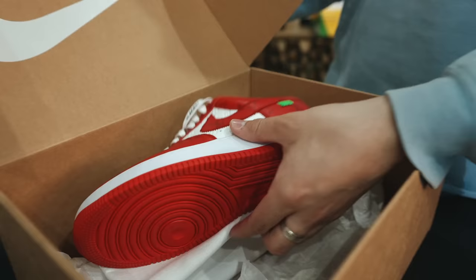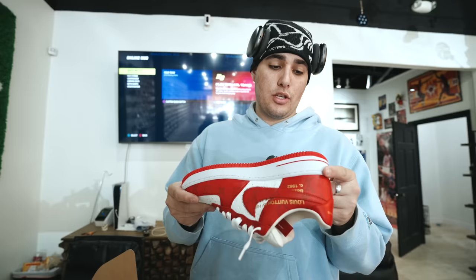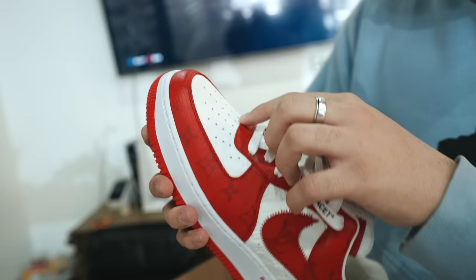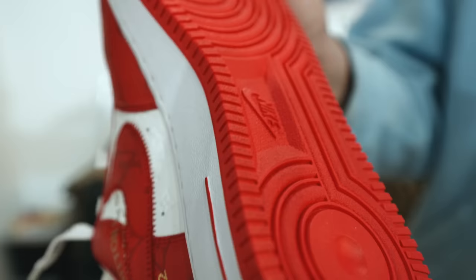Next up, the first pair of these we've had in here — the Virgil Louis Vuitton Off-White Air Force Ones. Insane shoe. We bought these last night; Logan actually bought them. Size 8.5, used pair, but very very clean. The only reason we had to call them used is because they have some creasing on the toe box and a little bit of dirt on the bottom. It's a VNDS pair — very very near dead stock. They do have OG all, dust bags, and the crazy box.